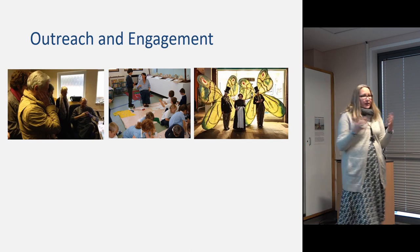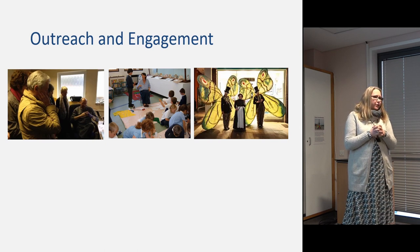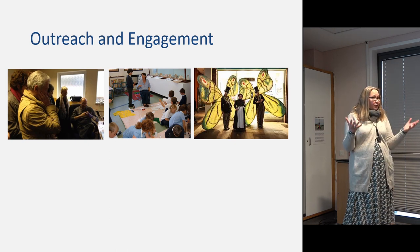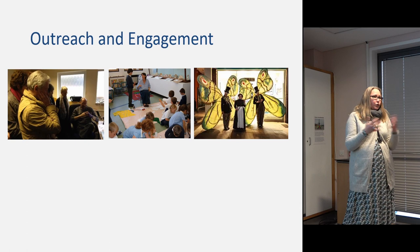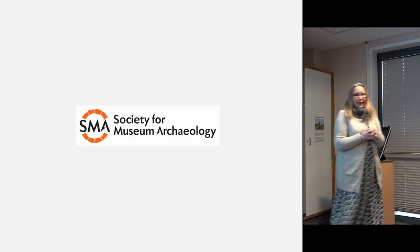We also use our archives for outreach and engagement — particularly volunteering, with hours and hours of happy repackers and reboxers working on our archives. They've been tremendously useful for formal and informal learning, and we've taken our museum out onto the high street. Bulk archaeological materials are no less significant than any other museum object, but you have them in greater quantity — so they can be really useful to allow people to touch, feel, and experience museum objects in other ways.